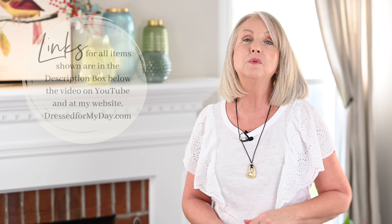Thank you to Walmart for sponsoring today's video, and thank you for watching. I hope you've enjoyed this. If you have, give me a thumbs up down below and be sure to subscribe to my channel before you head off on your day. Thanks for watching, ladies — I'll see you again really soon.